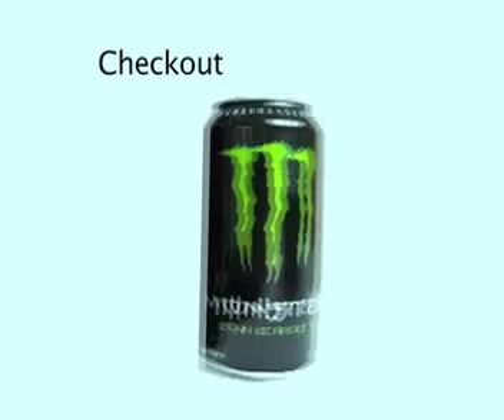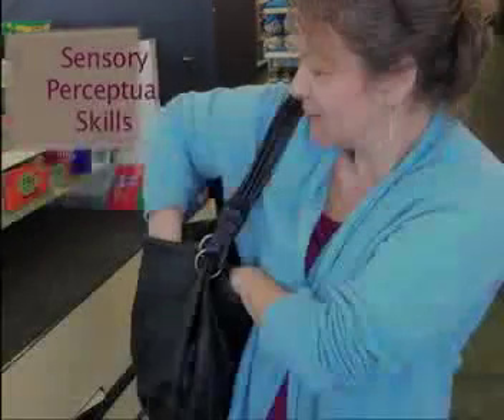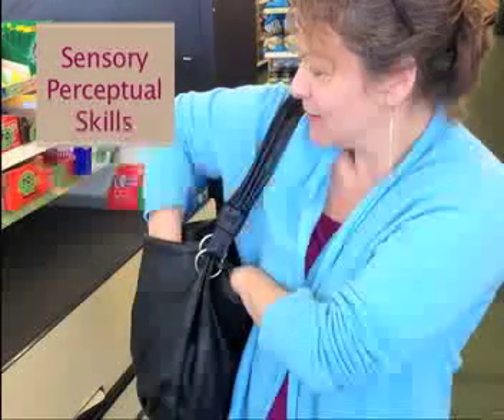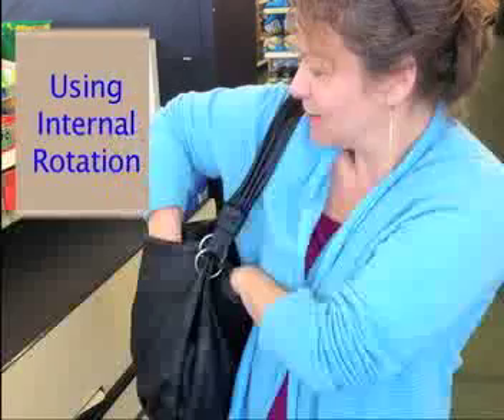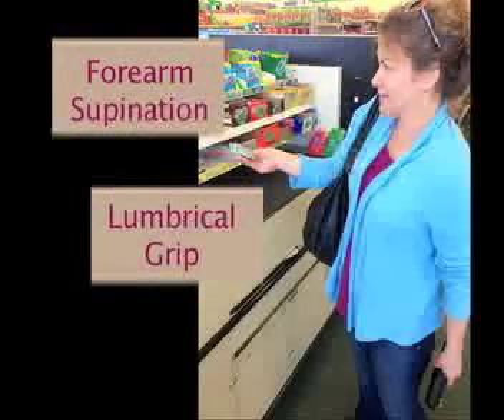Got everything we need, and head over to the checkout. Put groceries on the counter, use proper body mechanics when bending up and down. Use perceptual skills and locate your bills. Take out your money using internal rotation, hand it over using forearm supination.